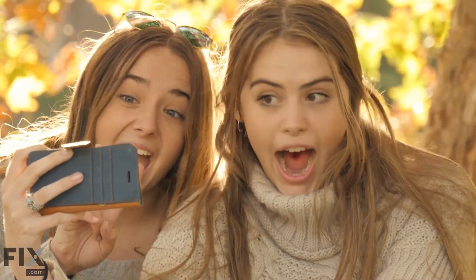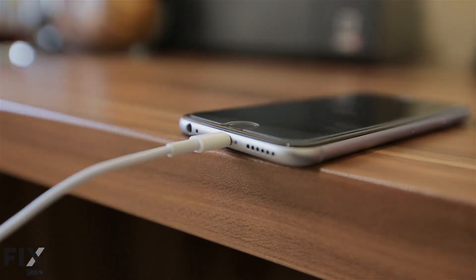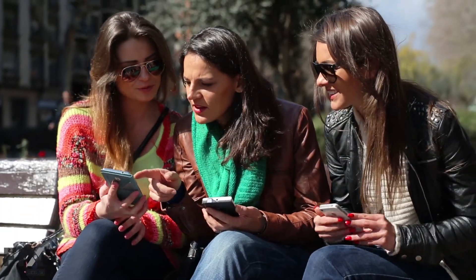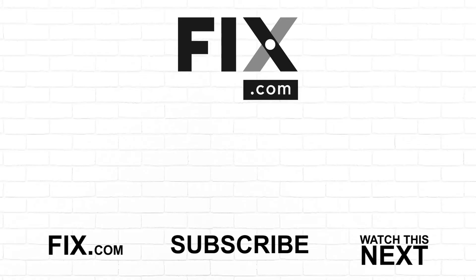Taking proper care of your battery is crucial to the health of your devices, and will help prevent you from having to replace them too often. What steps do you take to conserve your battery power? Let us know your tips in the comments below. And while you're at it, subscribe so you don't miss a thing, and don't forget to visit us at fix.com for other videos, blogs, and so much more. Thanks for watching!